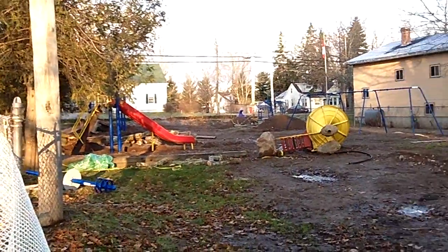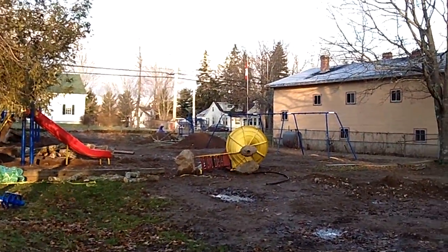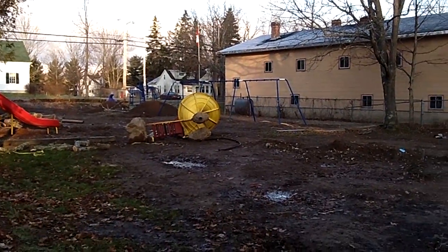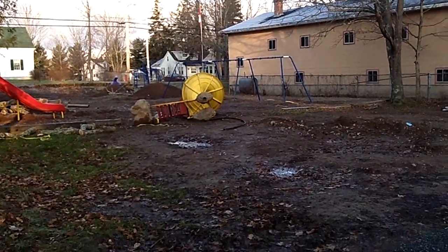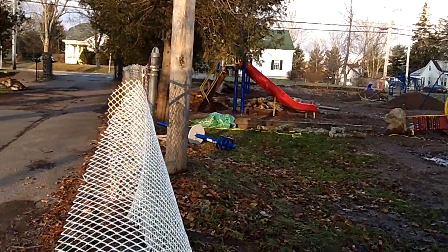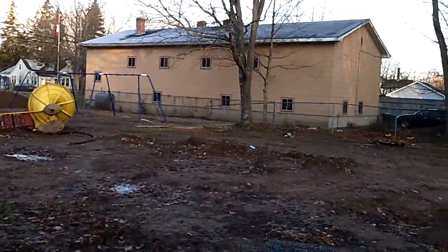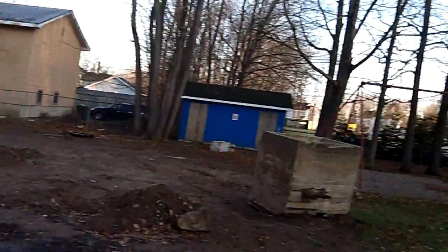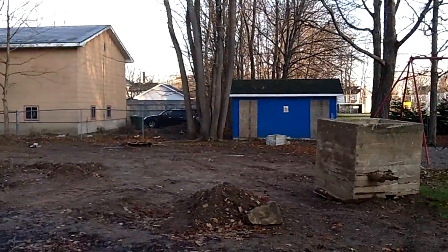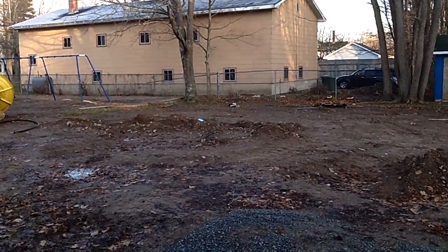They got all the equipment. They got a couple pieces of new equipment in over there. But right there they got the slide that used to be over there. And they got a couple of trees ripped out. And those swings, I think they moved them. No more wading pool.